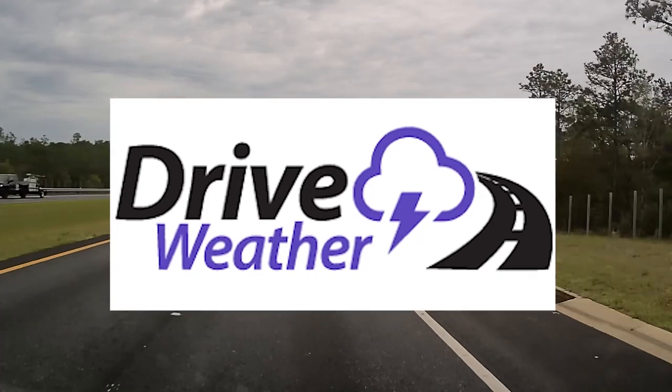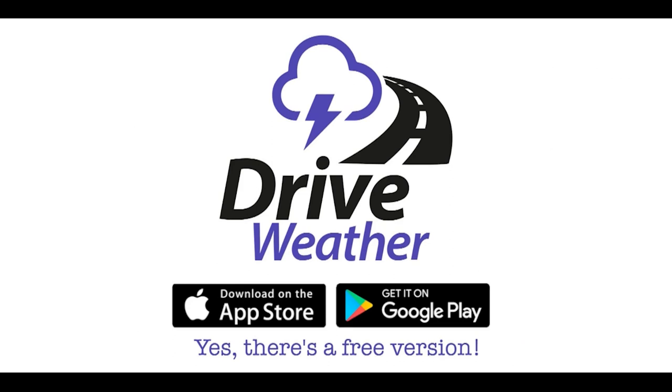This video is sponsored by the Drive Weather App, the best weather app for our viewers.